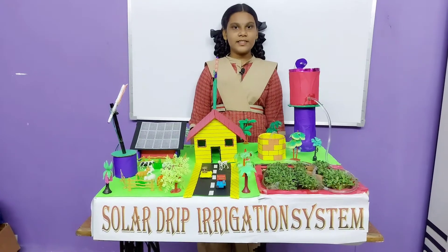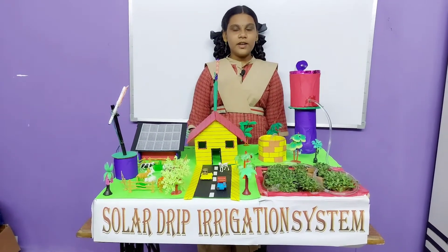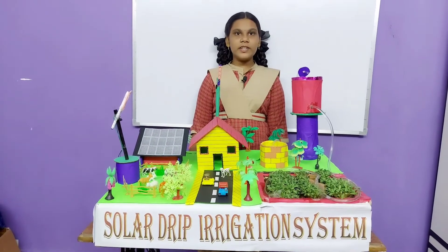My name is ISV. I am studying 8th class in Sri Chaitanya Techno School, Janga Redduguran. Today my project is solar drip irrigation system.